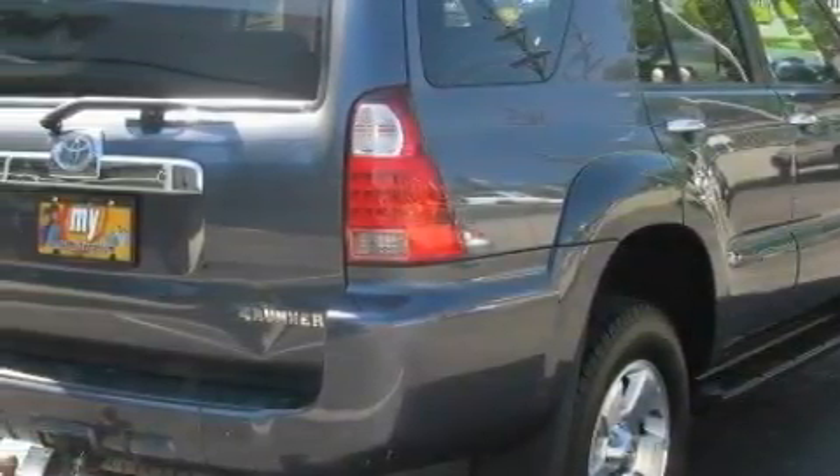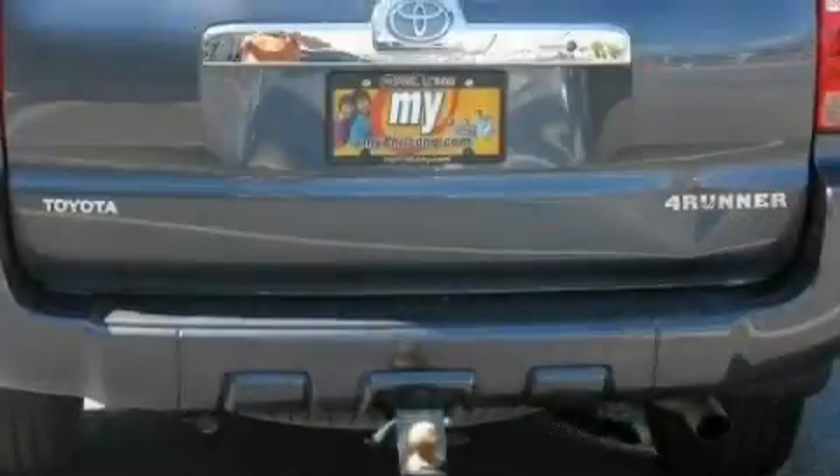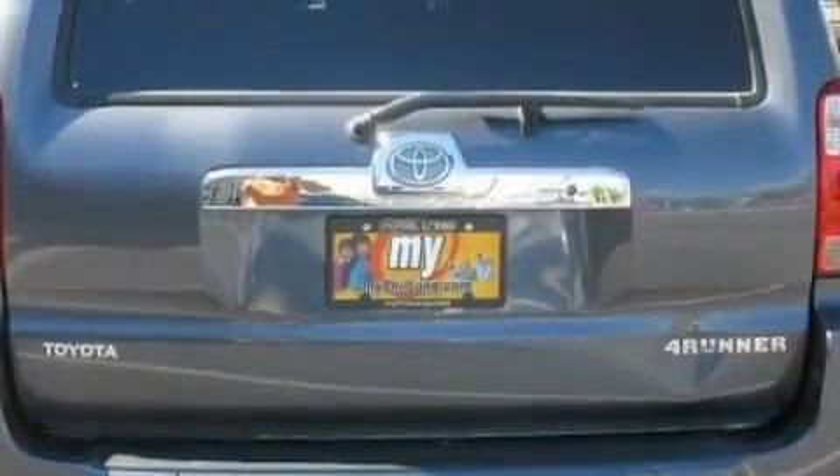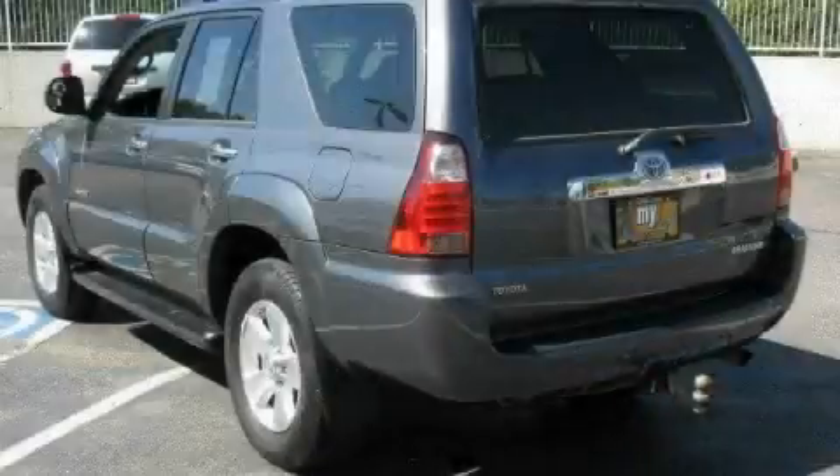Its top features include air conditioning with automatic climate control, leather seats, cruise control, a rear parking aid, a CD player, a low tire pressure indicator, traction control and stability control systems, and this vehicle has fewer than 35,000 miles on the odometer.